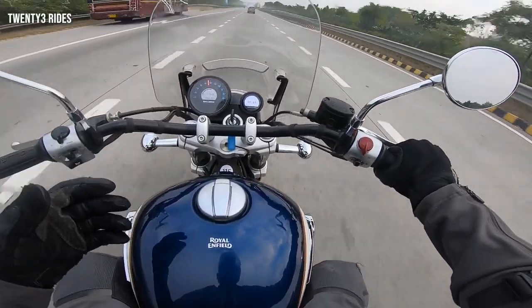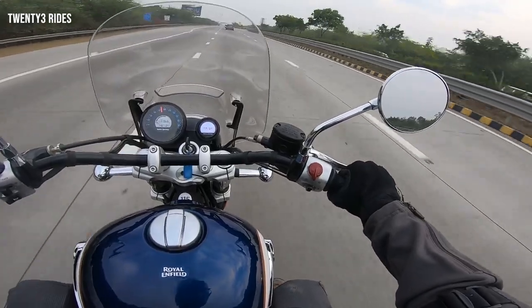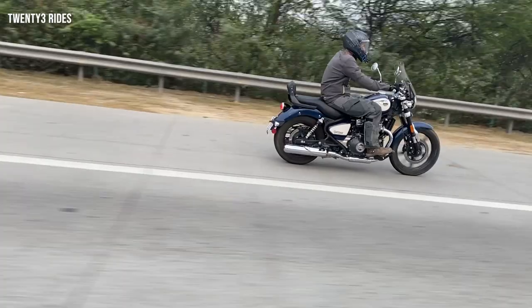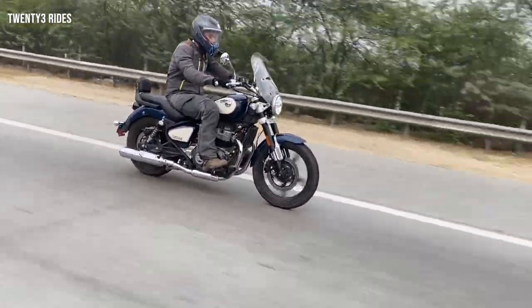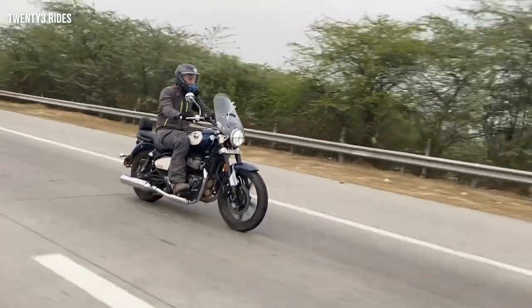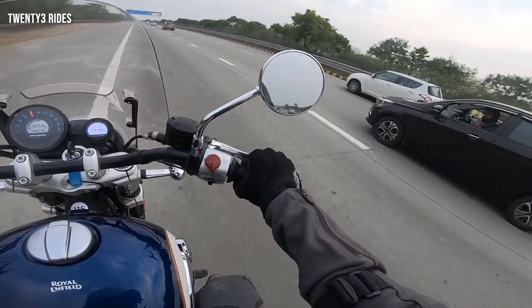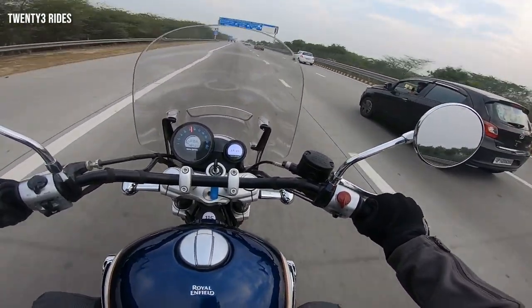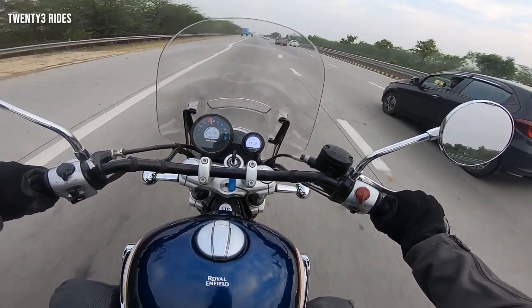When we talk about the riding posture, the riding geometry is what you would see in a typical cruiser — relaxed riding position, laid back riding posture, the feet are in front of you, and you can just munch miles. Right now I am riding at 80 kmph on 6th gear. This is called cruising in all sense, and this is what this machine does effortlessly.